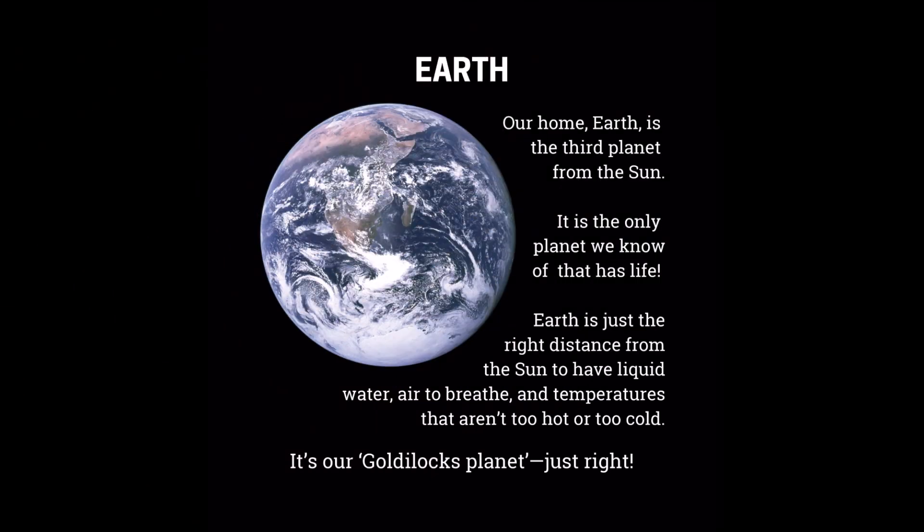Our home, Earth, is the third planet from the Sun. It is the only planet we know of that has life. Earth is just the right distance from the Sun to have liquid water, air to breathe, and temperatures that aren't too hot or too cold. It's our Goldilocks planet — just right.